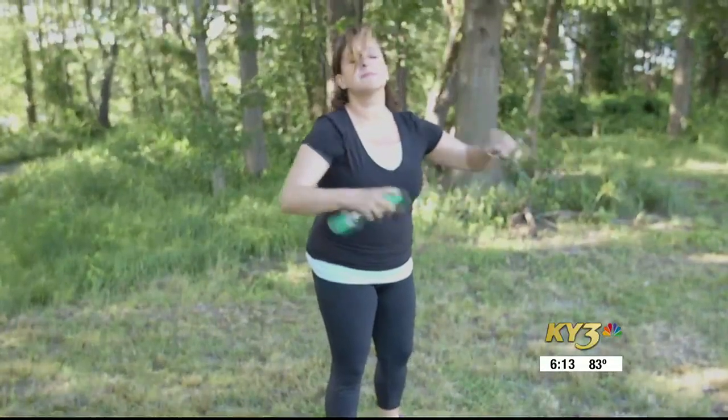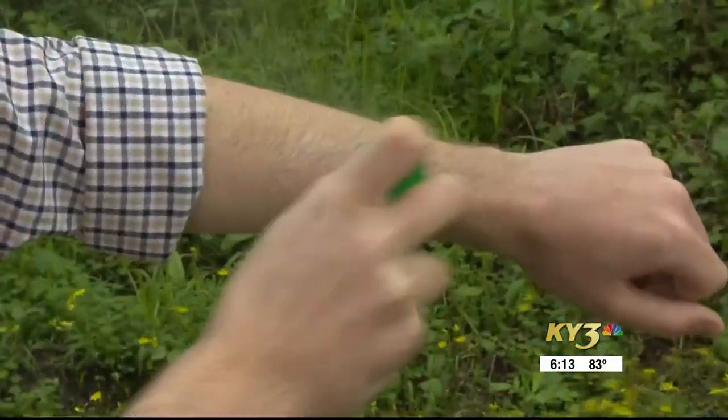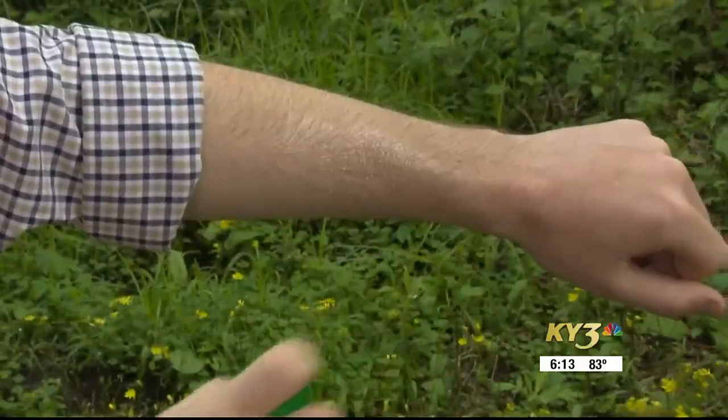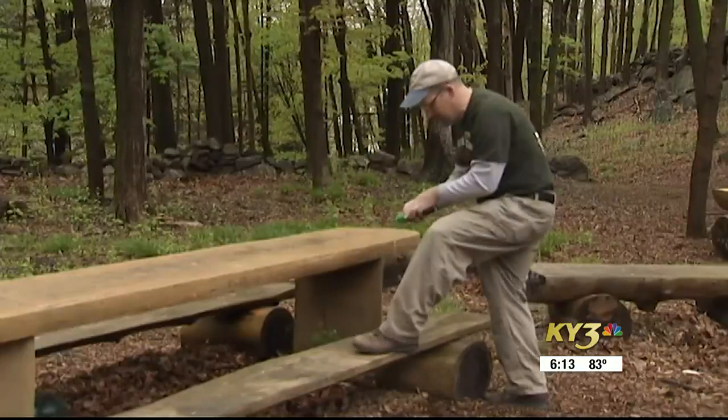Properly applying the repellent is just as important as the kind you use. Follow the directions on the label, use a thin coat on all exposed skin. You can also spray on top of your clothes, but do not apply under your clothing.